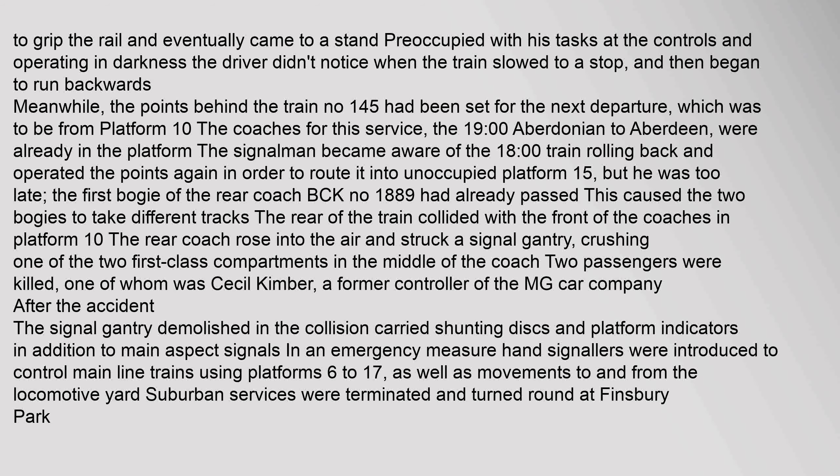After the accident, the signal gantry demolished in the collision carried shunting discs and platform indicators in addition to main aspect signals. As an emergency measure, hand signalers were introduced to control main line trains using Platforms 6 to 17, as well as movements to and from the locomotive yard. Suburban services were terminated and turned round at Finsbury Park.